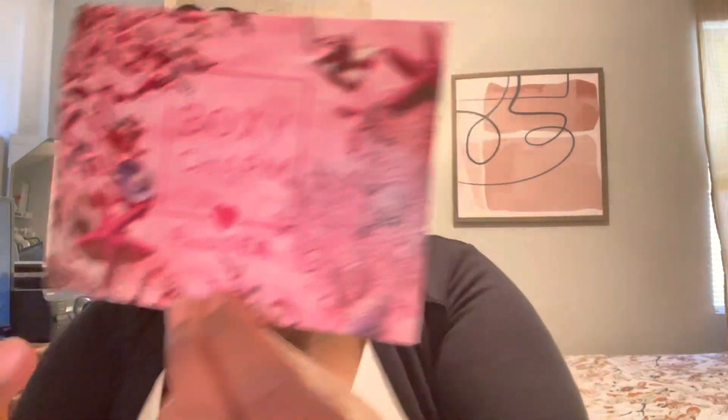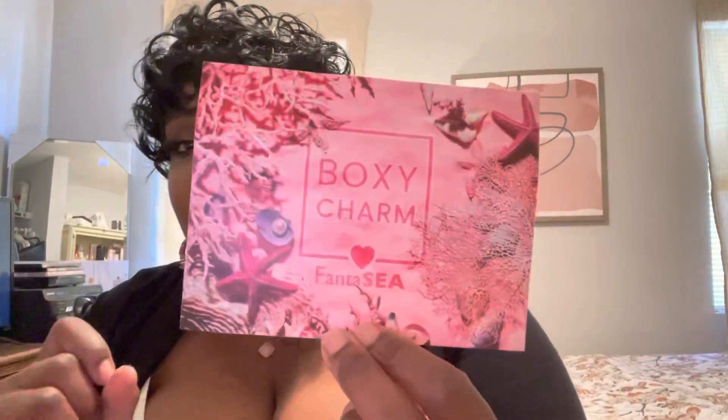So this is my box. The theme of the month is 'Fantasy' — they play with the wording or spelling of it. I have one, two, three, four, five — you typically get five full-size products. There's also a monthly hashtag that coordinates with the box, so if you're into social media and sharing photos or videos, be sure to use it.